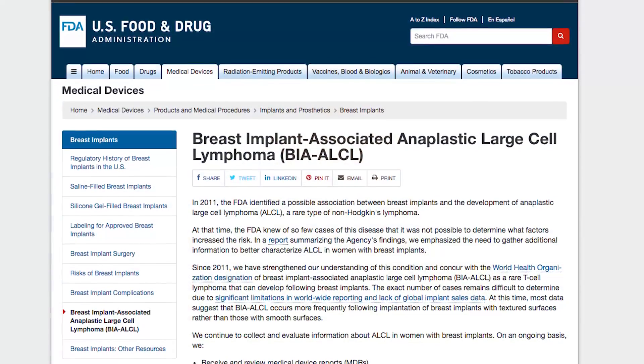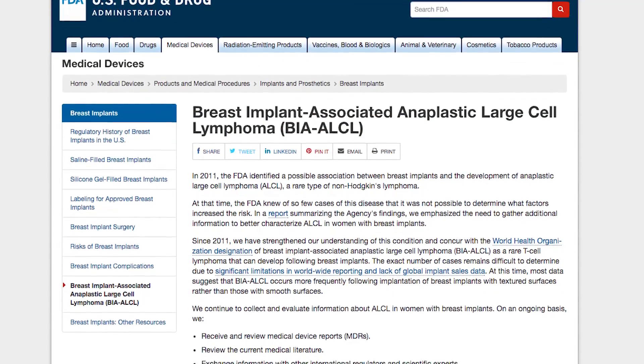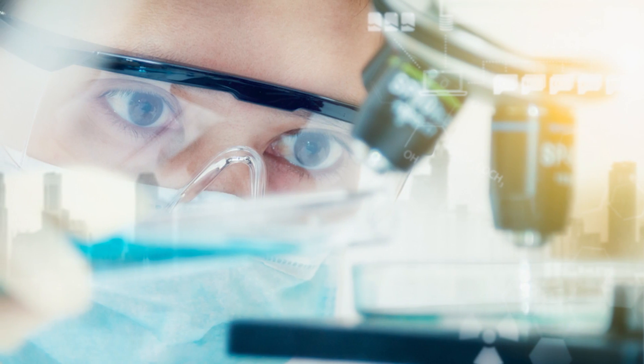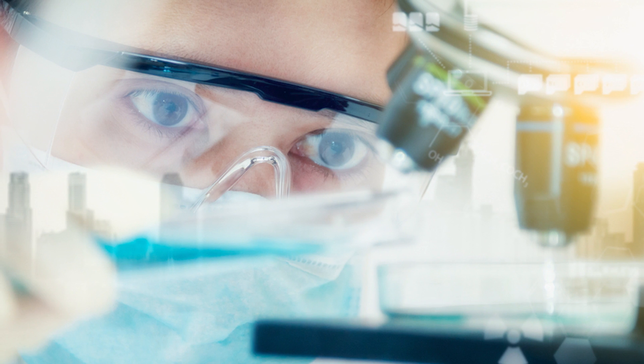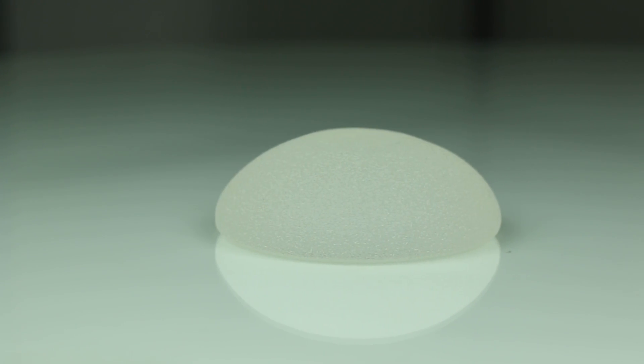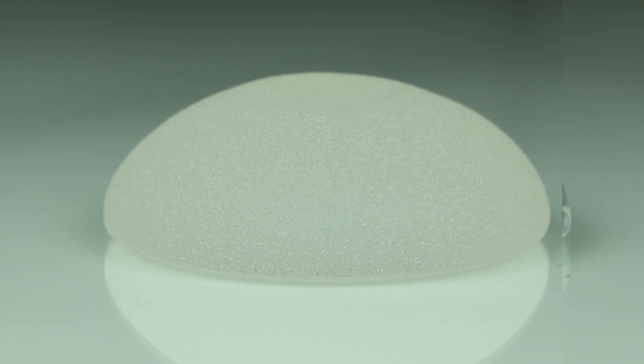The FDA has also been following this and they've issued statements about this over the years — this is just an updated statement. Their information sometimes lags behind the published literature and even some of the things being done at the research level. This is the first time that the FDA acknowledged in their update that breast implant ALCL is associated with one type of breast implant: a textured surface breast implant.